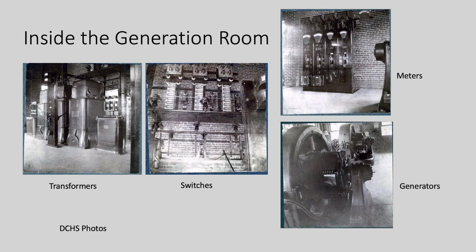These are some pictures from our collection of the dynamo room. I believe those are transformers for stepping up the voltage, and these are switches and meters. These are the generators or dynamos that generate the AC current.